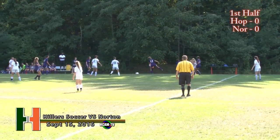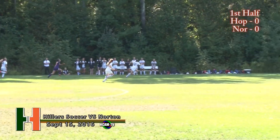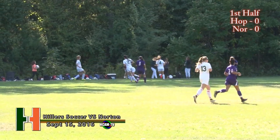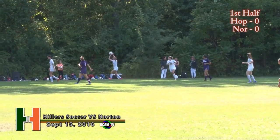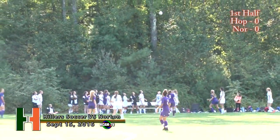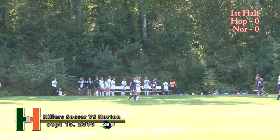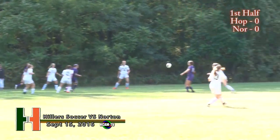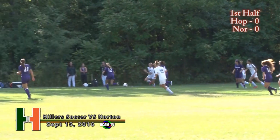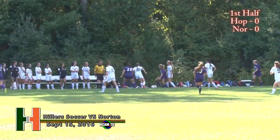Looking at the TVL standings: Medway is in first, undefeated at 3-0 — they went all the way to a state championship last year. Ashland 1-1-1; Medfield undefeated at 3-0; Norton 0-3; Hopkinton no wins, two losses, one tie; Bellingham three losses; Holliston two wins, one tie; Dover-Sherborn a win, loss and a tie; Westwood two wins, one loss; Millis three wins, two losses. A competitive TVL division this year.